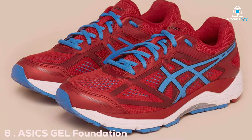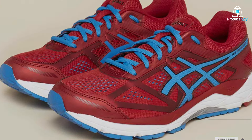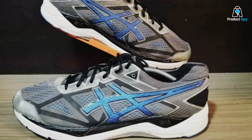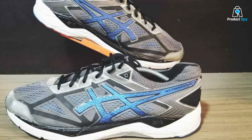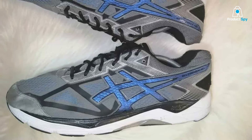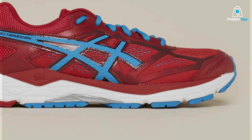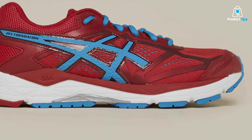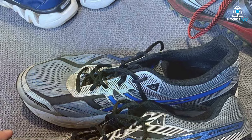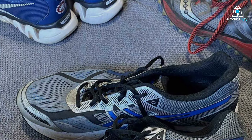Number 6: ASICS GEL Foundation 12 Men's Running Shoes are renowned for their exceptional support and comfort, making them a standout choice for athletes who prioritize cardiovascular health. The GEL cushioning system is strategically placed in the forefoot and rearfoot areas, offering unparalleled shock absorption during high-impact activities. This is particularly beneficial for runners who require extra protection to mitigate stress on joints and muscles. Beyond cushioning, the GEL Foundation 12 boasts a robust construction with a mesh upper that enhances breathability, essential for maintaining foot comfort during long runs or intense cardio sessions. The midsole is designed to provide a stable foundation, critical for maintaining proper posture and alignment during exercise.